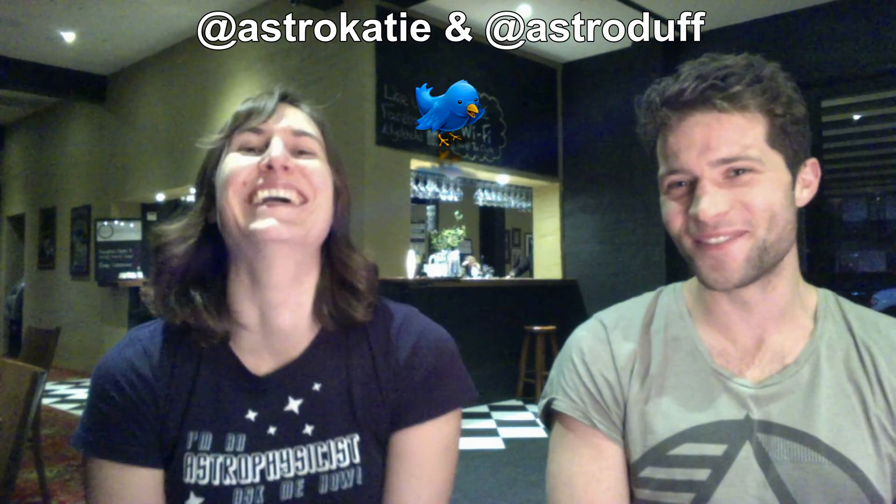If you guys have other questions, send them to us on Twitter at AstroKatie and AstroDuff. We'll try and answer them — we really do enjoy reading the questions. Keep tuned. See you next time!